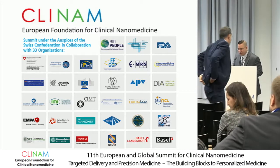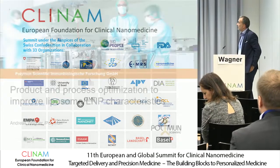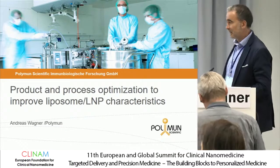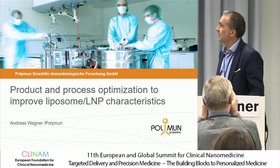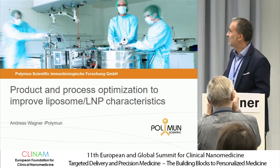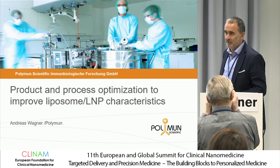Introduce the next speaker, Dr. Andreas Wagner from Polynam Institute. So good morning. Thanks for the invitation to give a presentation about our work here and our view on the sizing and particle size topic in the field of liposomes and LMPs.